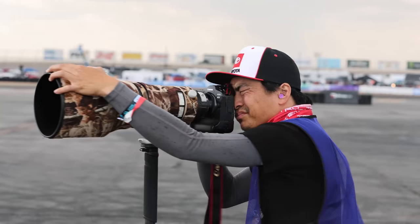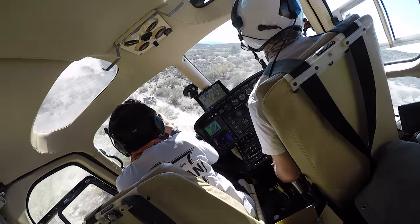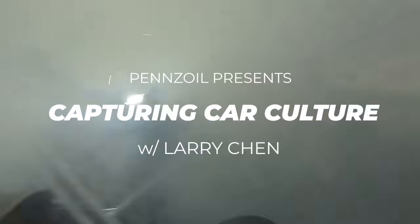I'm Larry Chen. I've been shooting car culture all over the world for the past 18 years — from the best builds to the fastest races, I've seen it all. In this series, I'm highlighting the gearheads that inspire me in our generation.